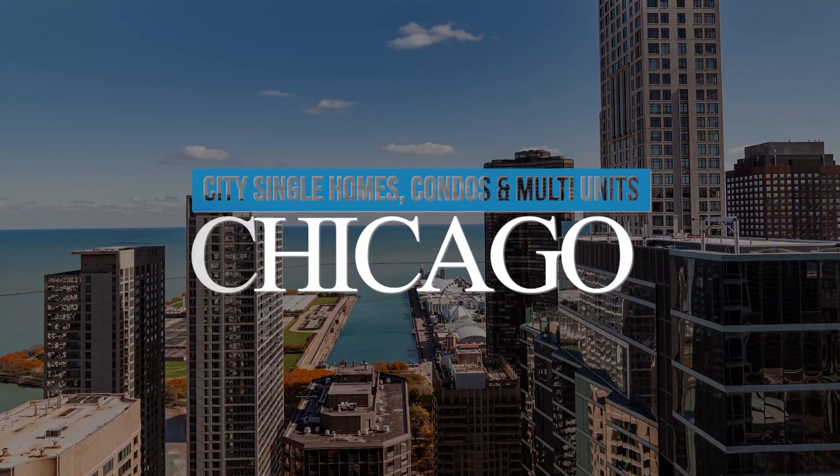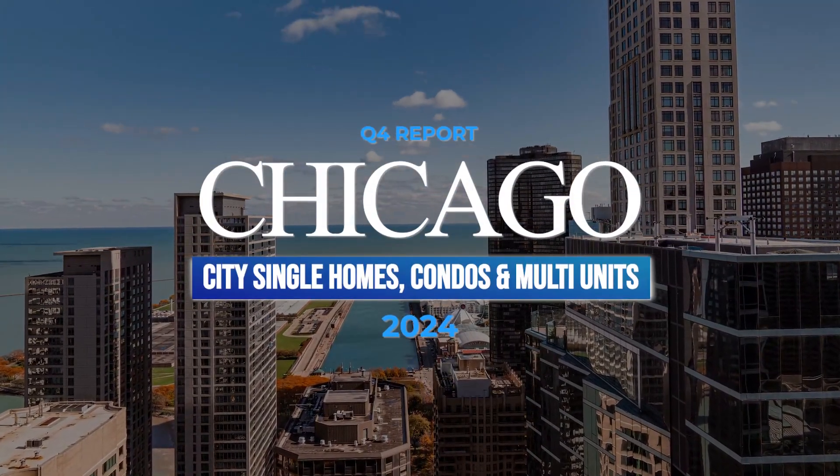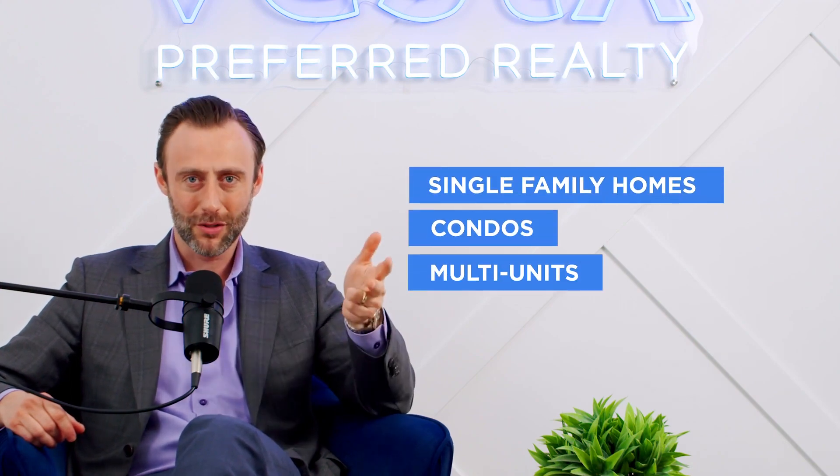Hey everybody, this is Grigory Pekarski with Vesta Preferred, and I am giving you my Q4 report. It's more so about where the numbers are pointing — in my opinion — in the city and the suburbs of where to buy single-family homes, condos, and also multi-units.